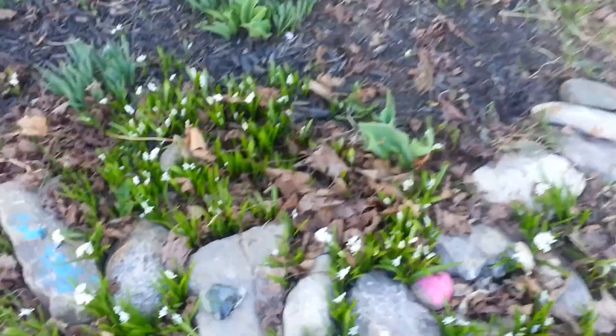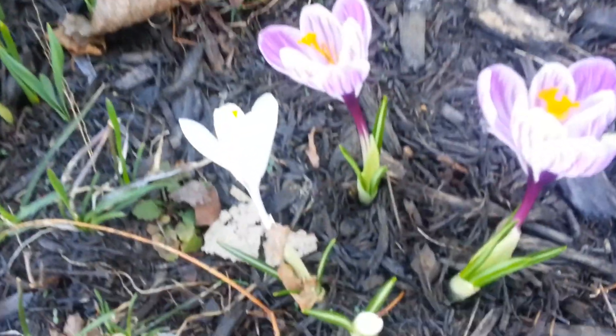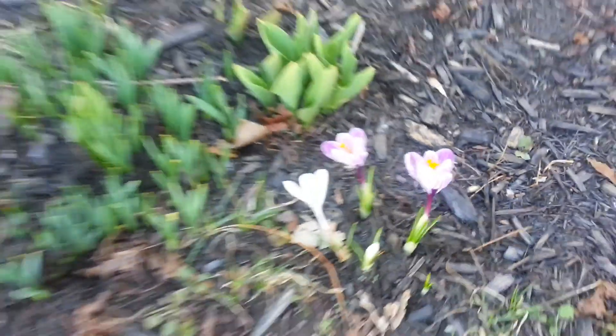Oh, look — spring flowers in my neighbor's yard, growing! It's been a long, terrible winter. I'm so glad to see growth.